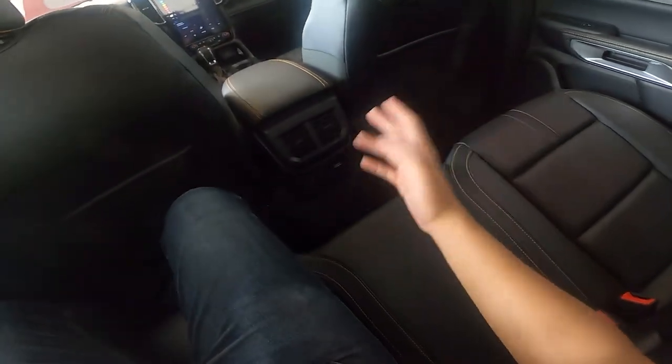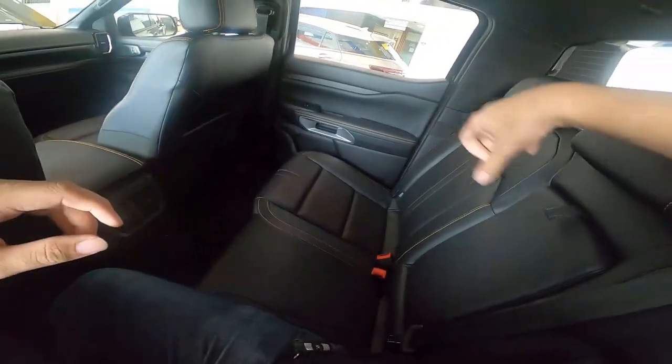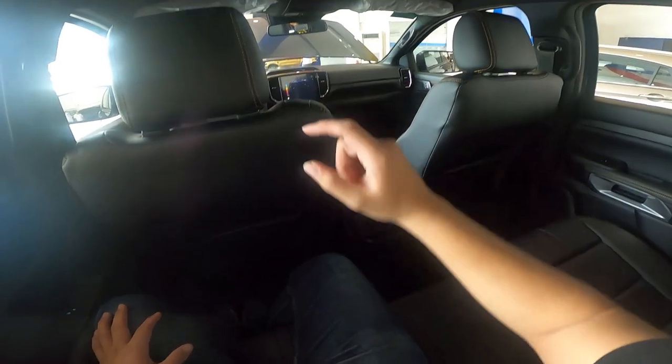In the back seat, you get two aircon vents and an AC outlet so you can plug in your laptop or household devices. You also have one USB-C port and one USB-A port back here, plus a foldable armrest. Headroom is about two and a half inches for a tall passenger.